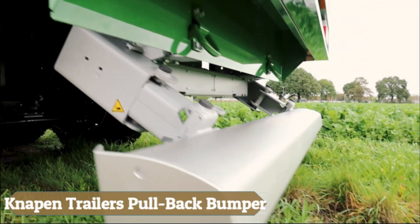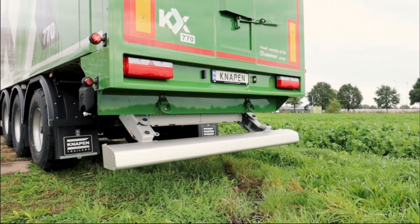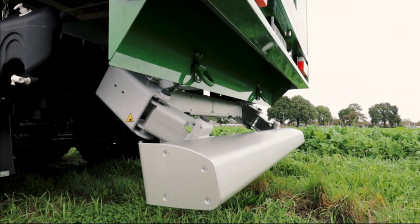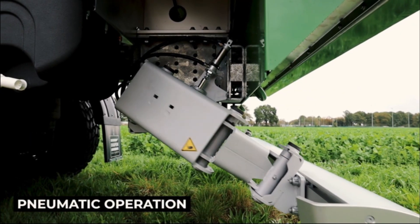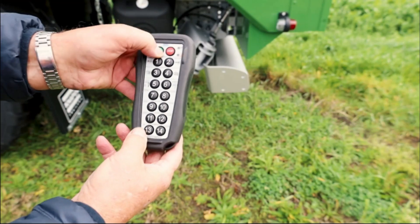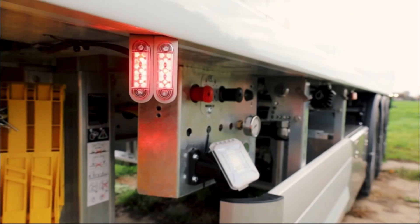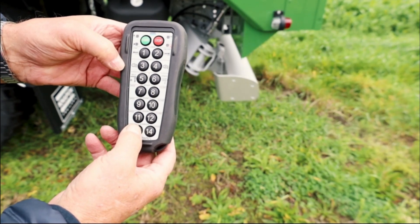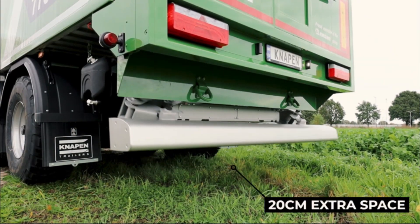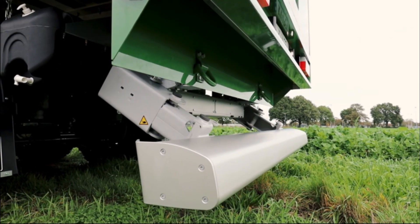The NAPEN Trailers Pullback Bumper is a groundbreaking innovation enhancing both safety and functionality in moving floor trailers, operated swiftly via the NAPEN Trailers remote control. It elevates ground clearance to an impressive 650 millimeters, facilitating effortless unloading over pits or uneven terrains. Its pneumatic control guarantees rapid repositioning in under 10 seconds, with automatic locking pins securing it in both driving and elevated positions.